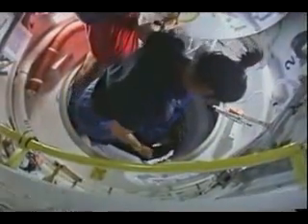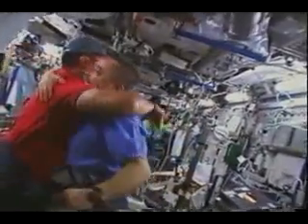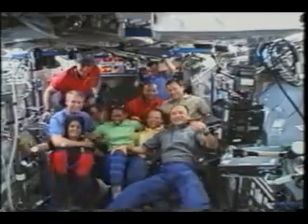Then we open the hatch and go inside to greet our hosts for eight days aboard the International Space Station. Alexander Kaleri and Thomas Reiter saying hello to us, and in the background, Michael Lopez-Alegria. You can imagine the size of the smiles — we'd been waiting for this, some of us, for eight or ten years.